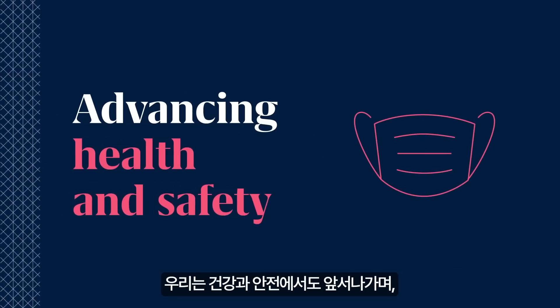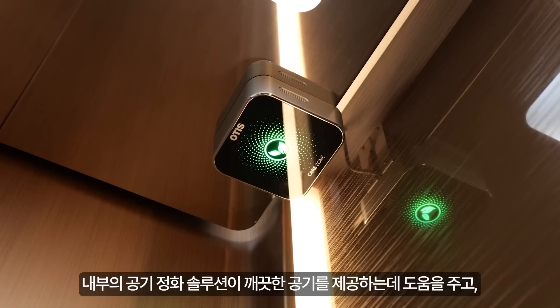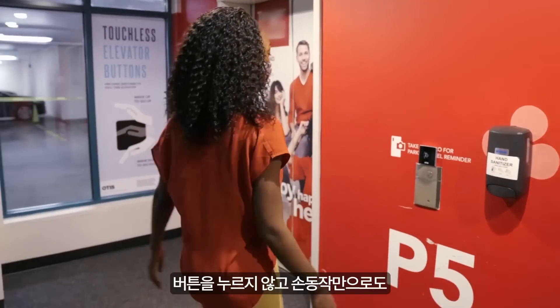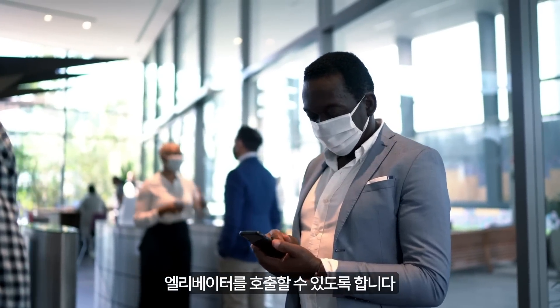We're advancing health and safety, aiming to give passengers peace of mind when they need it most. NCAB air purification solutions help provide cleaner air, and touchless technologies using personal mobile devices, simple voice commands, or hand gestures allow you to call the elevator without ever pressing a button.